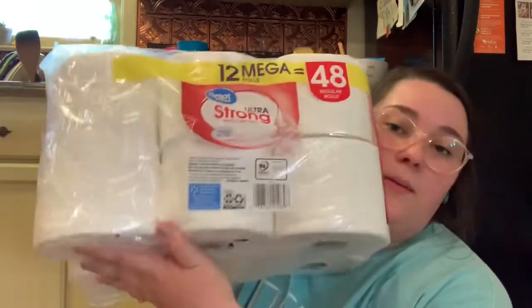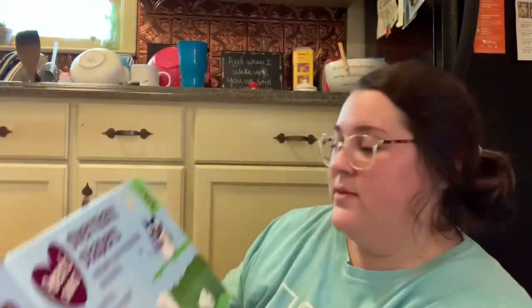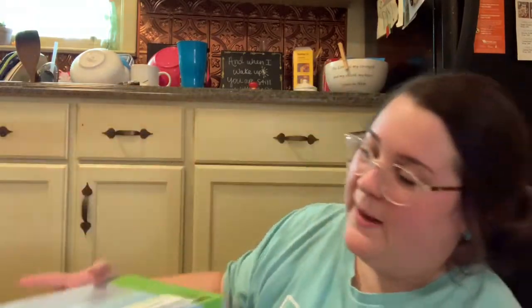The last two things that don't fit in a bag are the mega roll ultra strong Great Value toilet paper, and the diapers we use for him — the overnight diapers in size five. They're a little big on him but he's growing so fast right now, so they work really well for him.